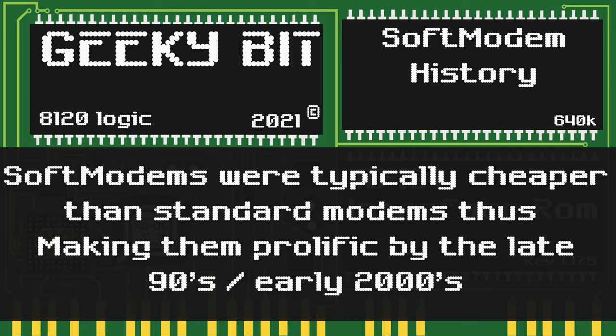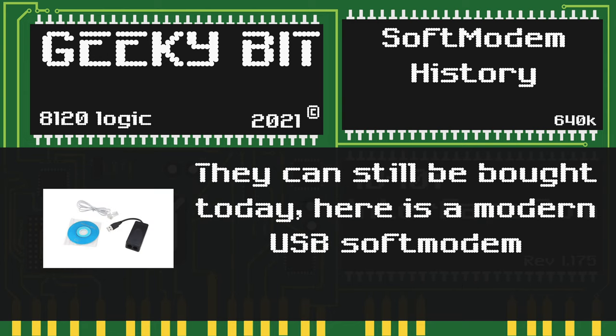Soft modems were cheaper to manufacture than hardware modems, thus making them prolific by the late 90s and early 2000s. As you can see in this picture, you can still purchase soft modems today. In fact, this variant is a USB-based soft modem.